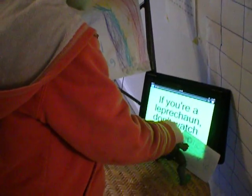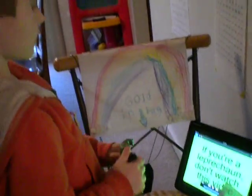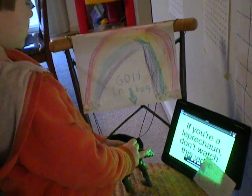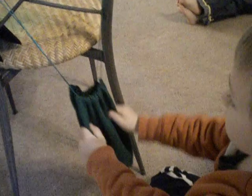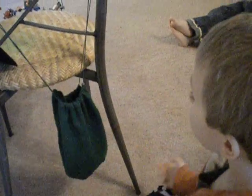And so he presses the button and he watches the video, and then when he's done watching the video, he sees the sign that says golden bag. And he looks in the bag and he accidentally falls in.